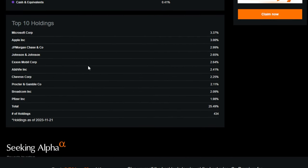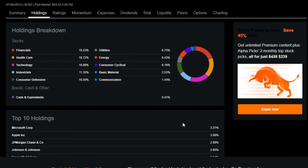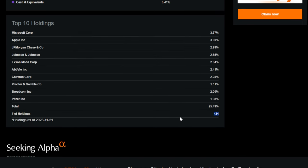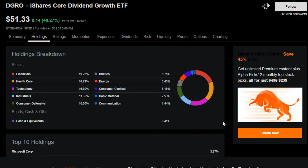When it comes to DGRO, the top 10 holdings are pretty bulletproof — companies like Microsoft, Apple, JP Morgan, Johnson & Johnson, ExxonMobil, AbbVie, Chevron, Procter & Gamble, Broadcom, and Pfizer. All in all, over 430 different companies within this ETF, making it very, very diversified. Even if 1, 2, 5, or 10 companies have a bad quarter or bad year, the rest of the ETF should hopefully pick up the slack.